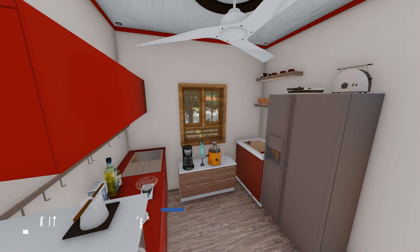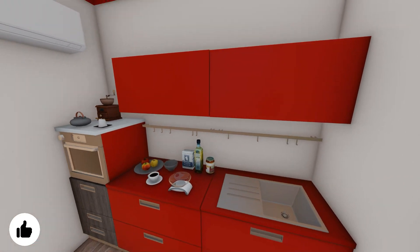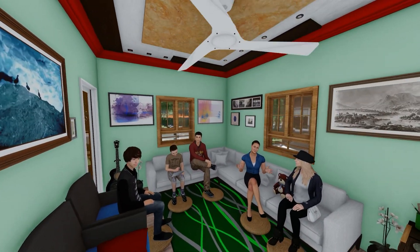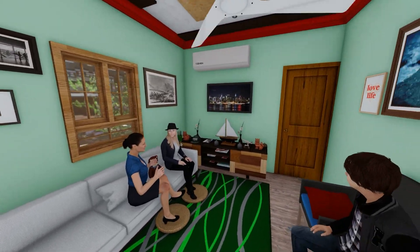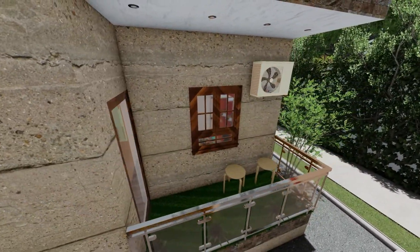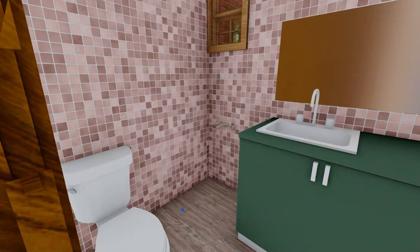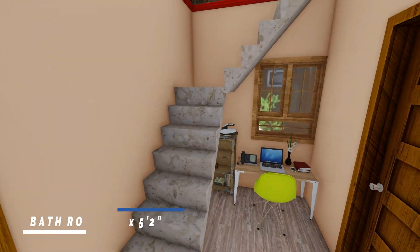Whether you believe that the kitchen is the heart of the home or not, you can't deny that it is a hub of activity. This room can be used as a guest room or bedroom — here we use it as a guest room. The room size is 10 feet by 12 feet and 4 inches. The bathroom is 6 feet by 5 feet and 2 inches, with a window for ventilation.